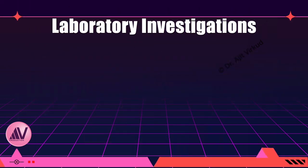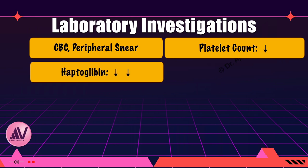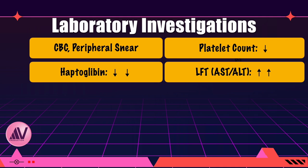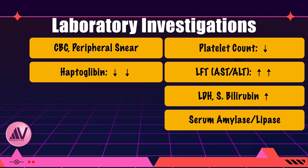Laboratory investigations are essential for diagnosis. The following are performed: CBC with peripheral smear; haptoglobin levels, which are decreased secondary to hemolysis; liver function tests including elevated AST, ALT, and LDH, with bilirubin possibly raised; prothrombin time is normal but partial thromboplastin time may be variable. Serum amylase and lipase levels are required sometimes to differentiate this condition from acute fatty liver of pregnancy — they are normal in HELP syndrome.